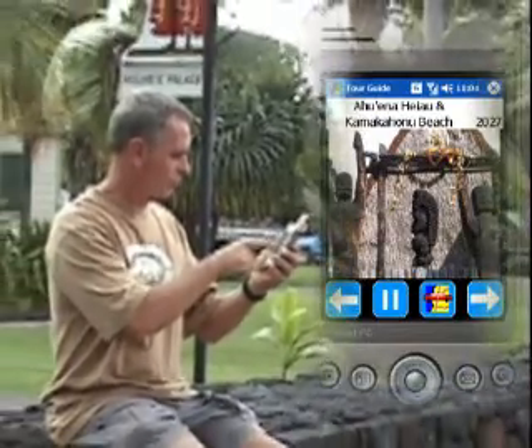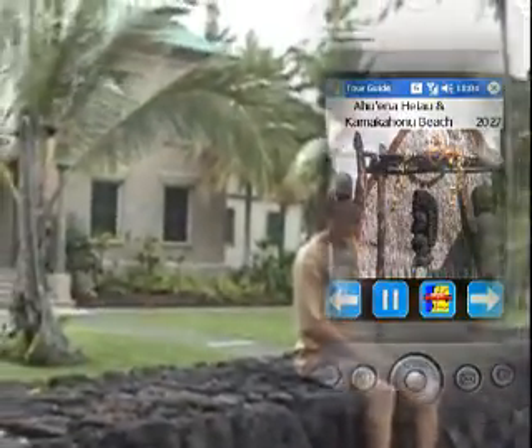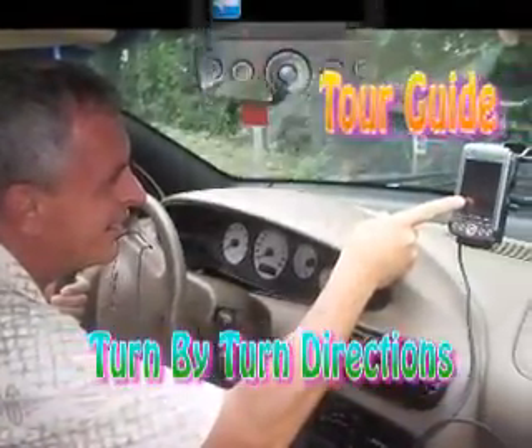TourGuide also has standard media player buttons, including a back button, a play/pause button, and a more information button. You can even get turn-by-turn directions to the site of your choice.